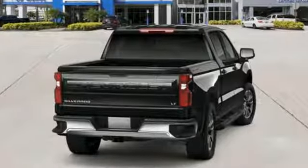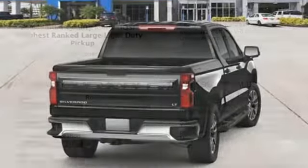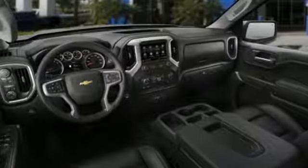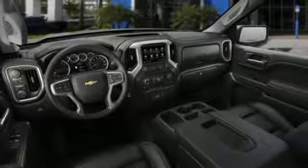Features include streaming audio, power heated mirrors, front heated leather split bench seats, front and rear parking sensors, doors and push button start proximity key.